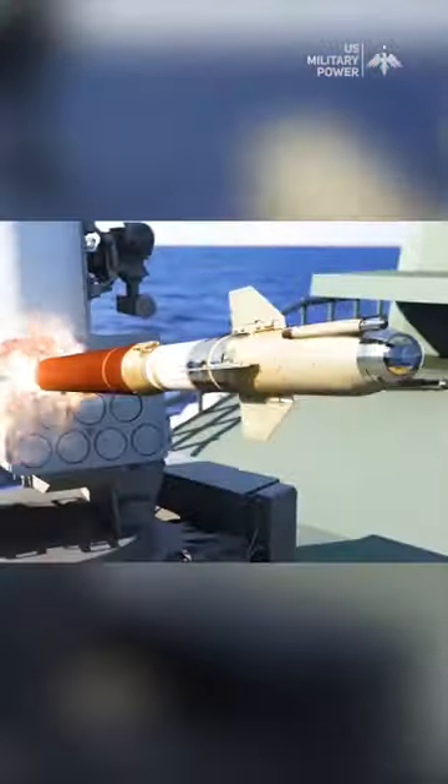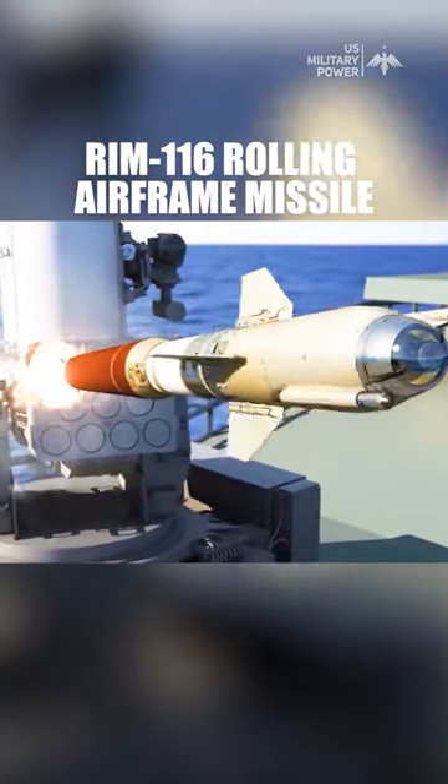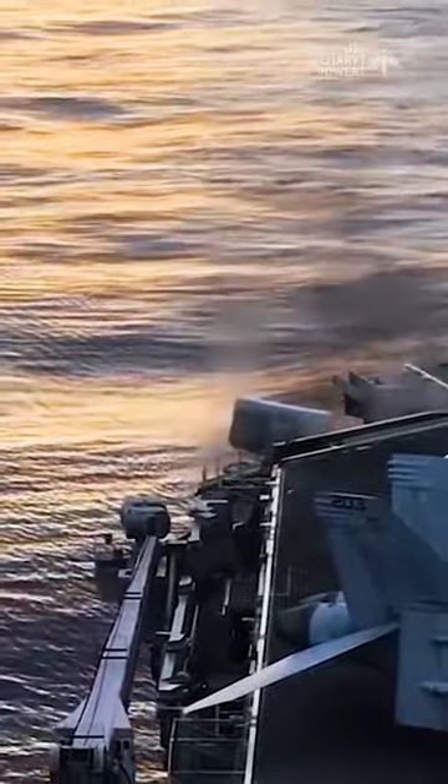The C-RAM system uses the RIM-116 rolling airframe missile as its interceptor. The RIM-116 is known for its high speed, reaching Mach 2 or more, allowing it to quickly close in on incoming threats. It's highly maneuverable, enabling it to engage agile and evasive threats effectively.